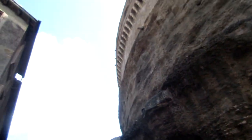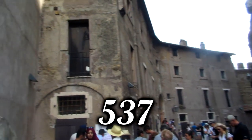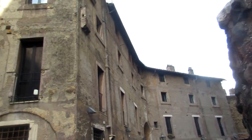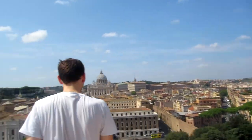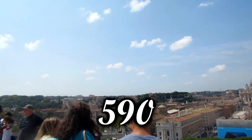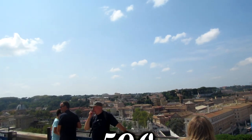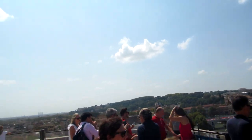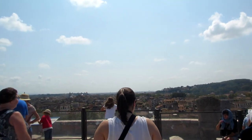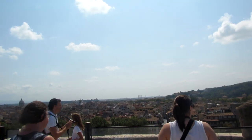Allegedly, during the siege of Rome in 537, the bronze and stone statues of the original mausoleum were thrown down onto the attacking force. Legend has it that during the plague of 590, the Archangel Michael appeared on top of the fortress, sheathing his sword as a sign of the end of the plague, and this is thought to be where the castle got its name from.